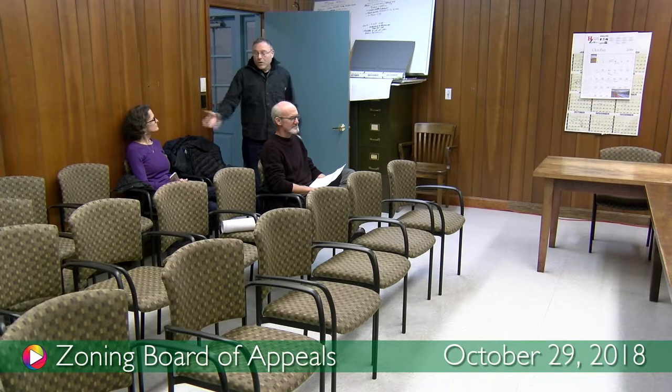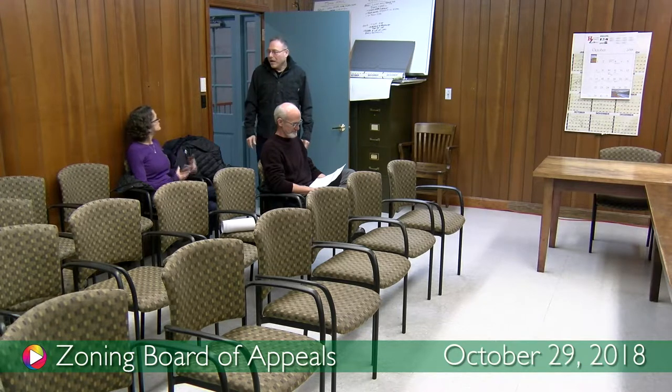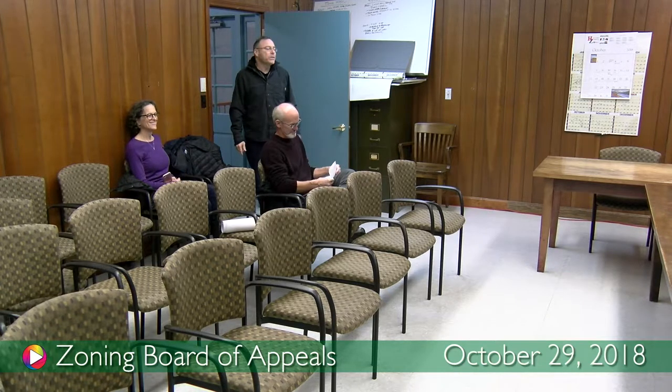You were here before for a two-family, too, correct? For Valerie's property. Valerie bought 40 West Street a few months ago, which had traditionally been a two-family, but never was officially.